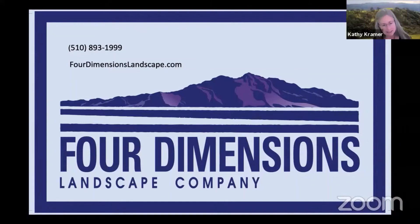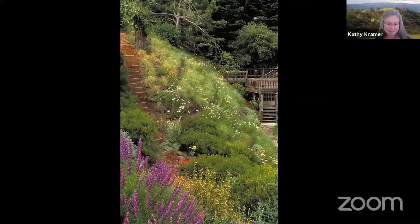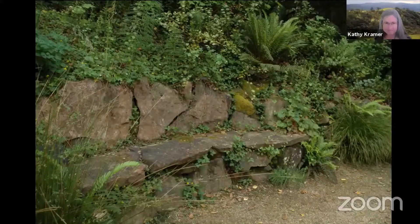If you'd like help designing and installing a native plant garden, you might want to contact our sponsor Four Dimensions Landscape Company. This is the Holland Garden in Oakland, which has been on the tour a couple times. Four Dimensions is an award-winning landscape design company — this is the Hildebrand Garden in Walnut Creek. Their motto is 'restoring the earth, one garden at a time,' and their goal is to bring people and nature together. You can call on Four Dimensions to design, build, or nurture your own garden — reach them at fourdimensionslandscape.com or at 510-893-1999.